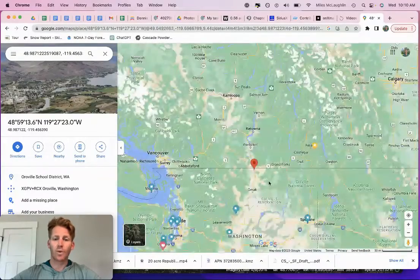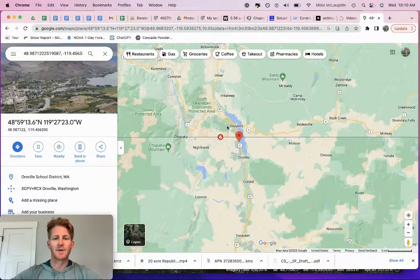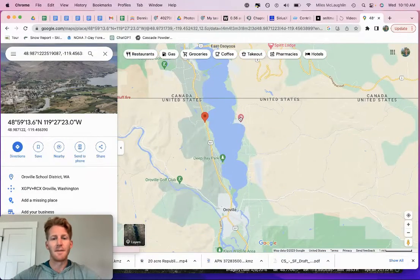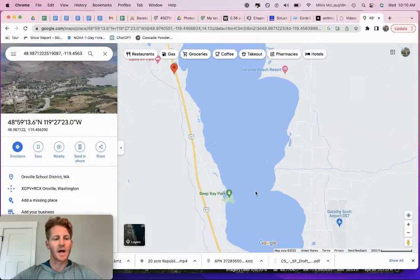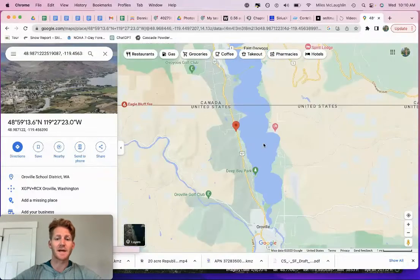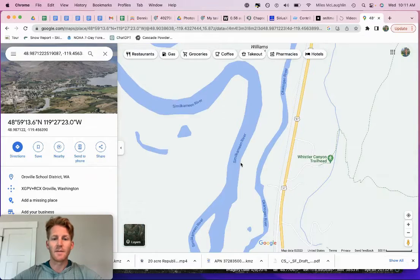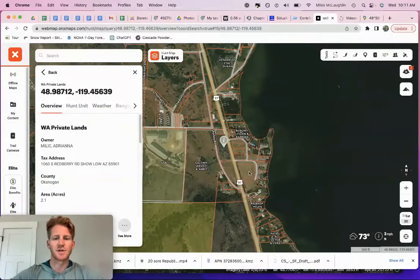We're just north of Oroville, way up north. This is actually a popular transportation route — for those interested in goods and services, there is traffic, there are people coming through here. This is a growing area. There's a golf course right across the border, public access points, a beach over here. There's an airport — people are flying in to access this body of water. It goes for a long ways and connects to the Similkameen River. You've also got the Okanagan River right here. Think fishing, think hunting. I'll pull up Onyx Maps to show you what we're looking at here as well.